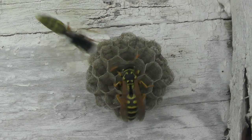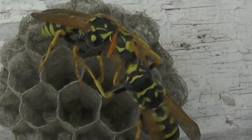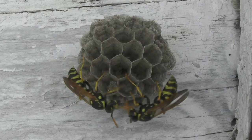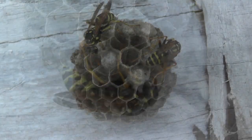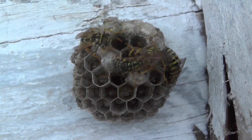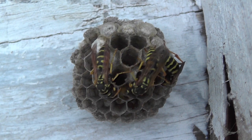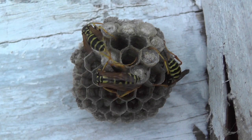We'll show you the process of trophallaxis, which is where they engage in mouth-to-mouth exchange of fluids. You'll see how the two foundresses engage in dominance behavior, such as nipping at each other and headbutting each other. And you'll see as the dominance hierarchy becomes established on the nest, the alpha female will shake her abdomen like a rattlesnake.